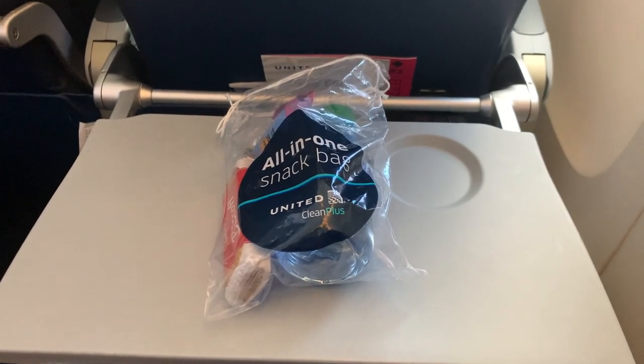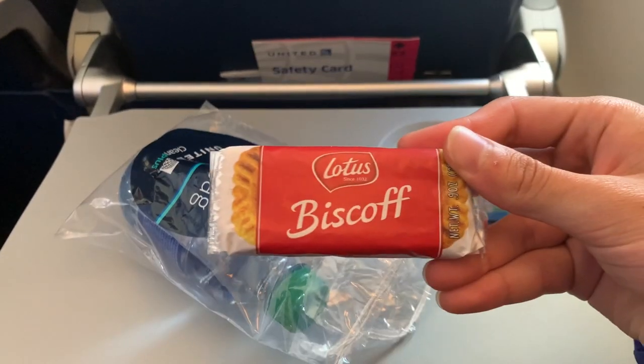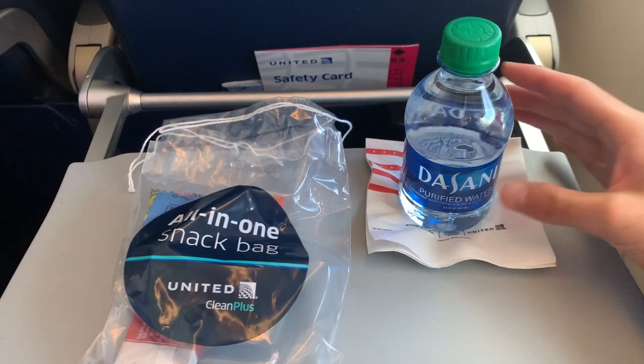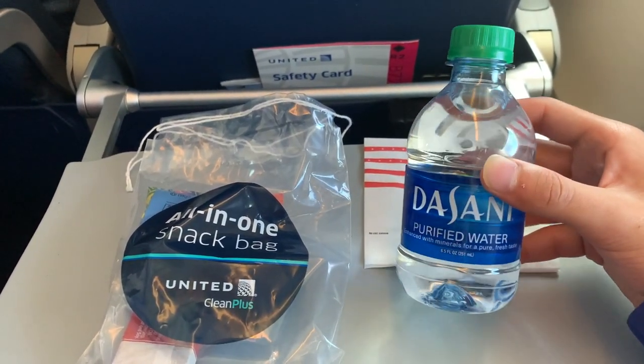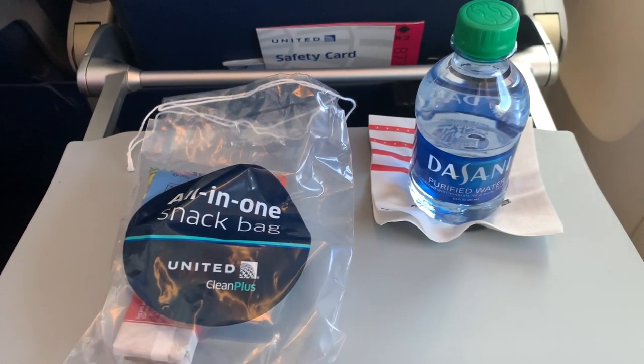The snack service on today's flight consisted of a plastic bag containing a packet of pretzels, Biscoff cookies, and a bottle of water. To my surprise, there was actually a separate drink service following the snack bags. I ended up asking for some more water and was instead given another snack bag, which I take as a win-win.